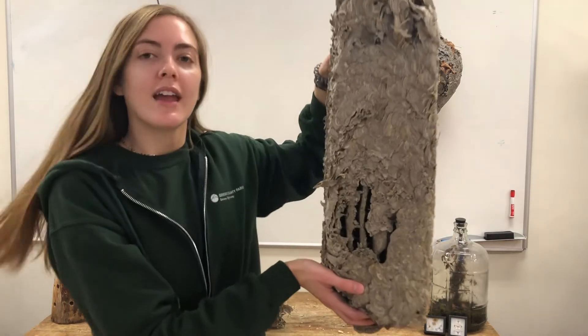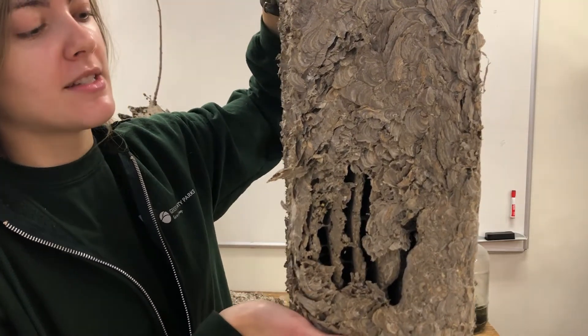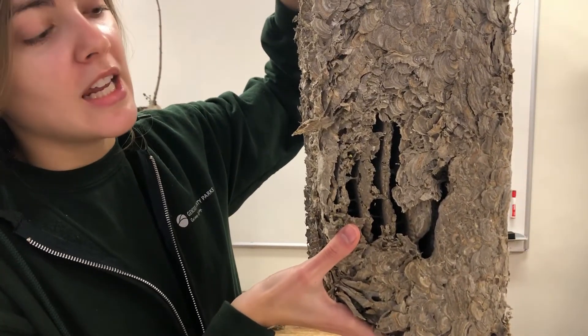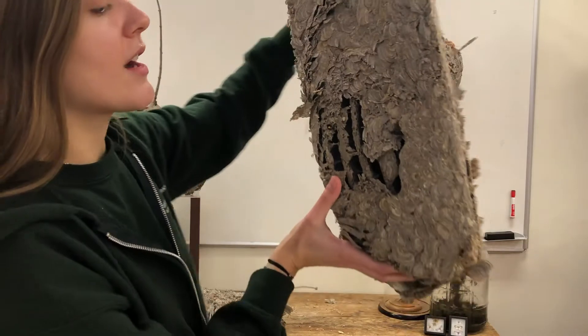Recently a family found a huge paper wasp nest up in their attic and they brought it to Formar. Getting a closer look, you can see the lines of the pulp that they deposited in sheets to make their nest. Right here where my thumb is, you can see the different layers they added over time. In each of these layers there are hundreds of cells where the paper wasp queen will deposit eggs and they will grow there into larva.